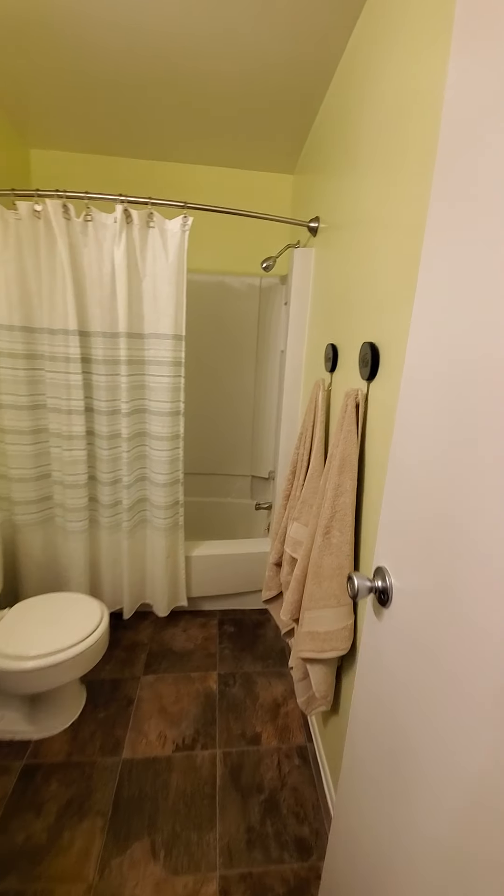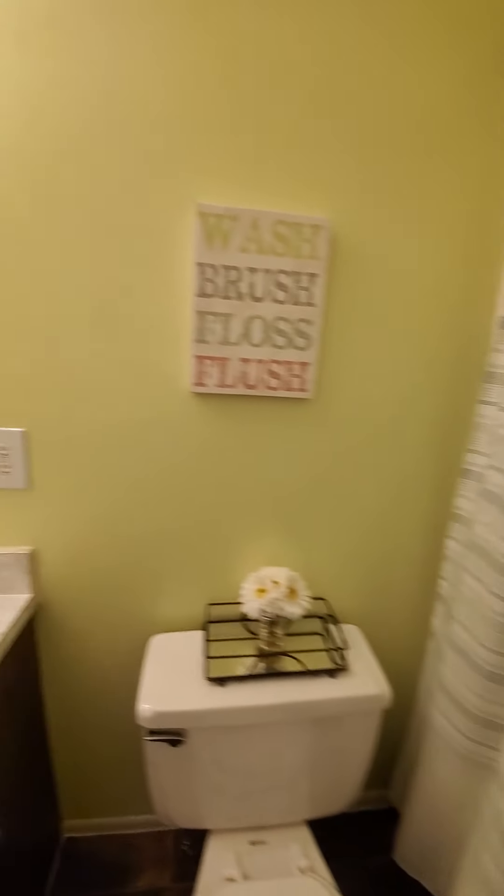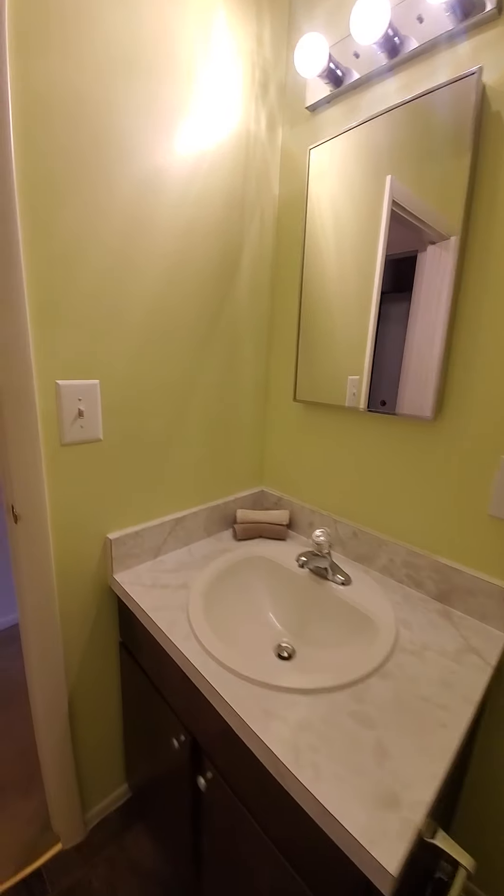This is the hallway bathroom — full-size tub and shower, sink with vanity medicine cabinet.